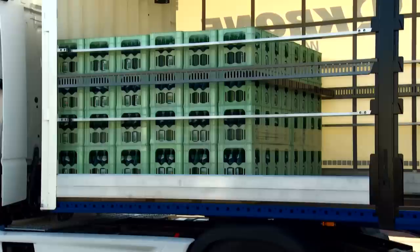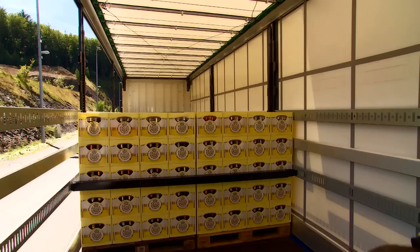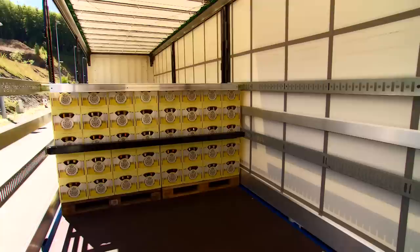Our load securing systems are also certified for transporting beverages — special pallets, barrels, mixed loads or conventional beverage transportation. We have the load securing system to suit. Using this system will, for example, enable you to comply with legal requirements and drive from the depot of any beverage producer.